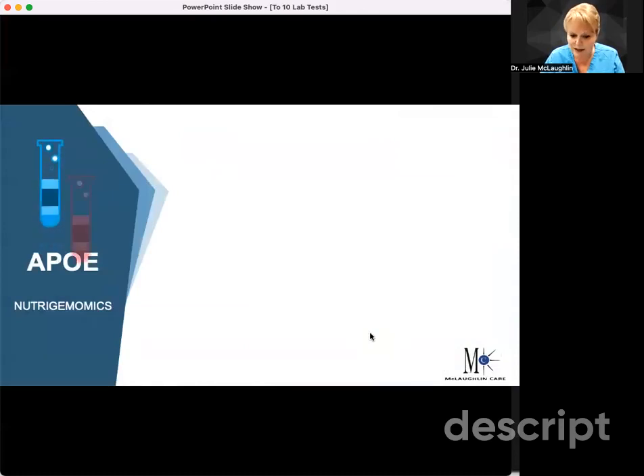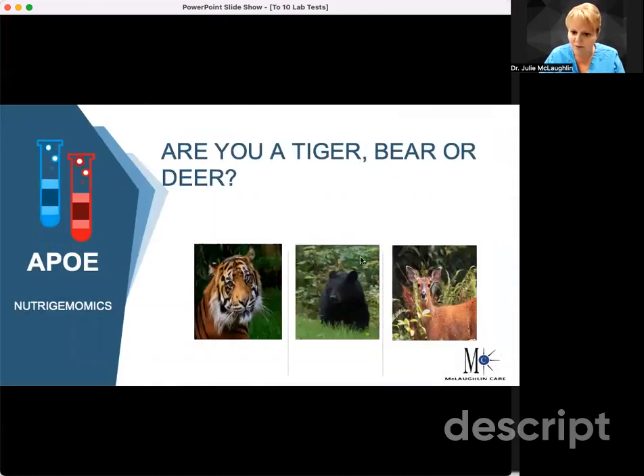When we look at these, we want to know what do tigers eat — tigers eat meat, they're carnivores. What about bears? They're omnivores, so they eat a little bit of plants, some berries, some fish, some animals. What about deer? They're pretty much veggie eaters — vegetarians. Guess what? We're the same way, but we can go to the grocery store and buy and eat whatever we want. Some of our genes are going to be targeted to help us control those genes with our food.